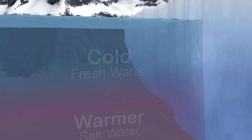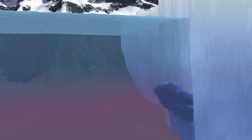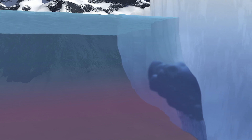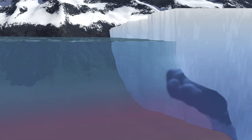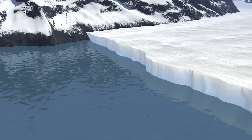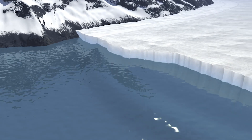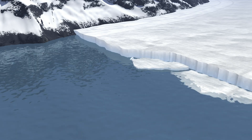The meltwater plume is lighter because it doesn't contain salt — it's freshwater. It rises toward the surface, mixing warm, salty ocean water upward in the process. The warm water then rubs up against the bottom of the glacier, causing even more of the glacier to melt. This often leads to calving, where ice cracks and breaks off into large icebergs.